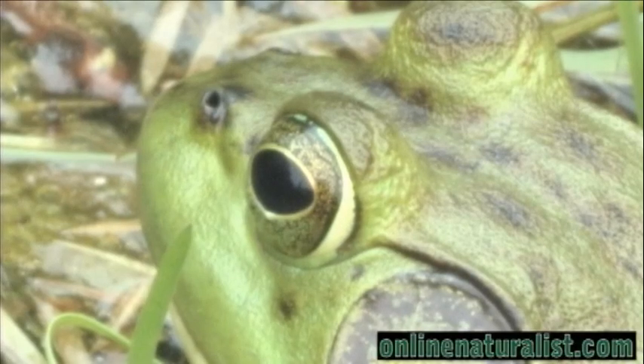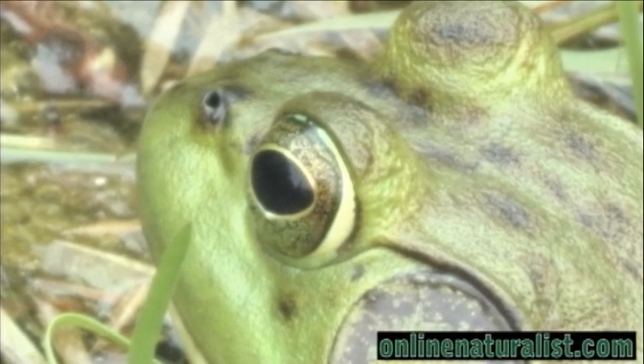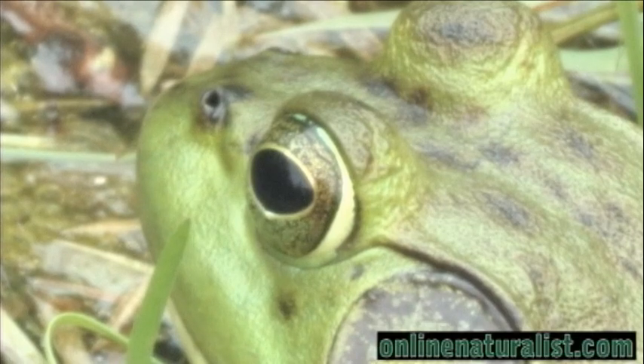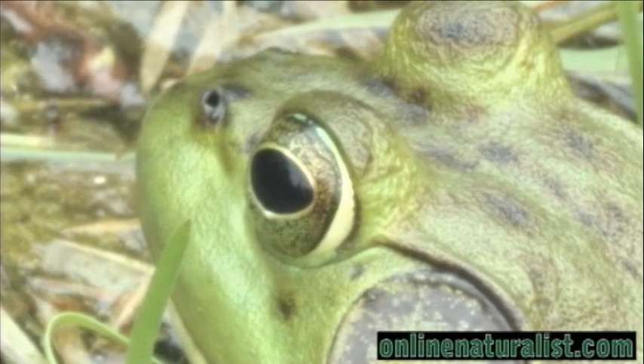The pond directly in front of me is loaded with bullfrogs. I couldn't resist testing my new macro lens on these fine specimens. Bullfrogs are one of the most adaptive frog species in the country. Today I'm testing out a new macro lens on my video camera around the pond. These bullfrogs are the perfect models.